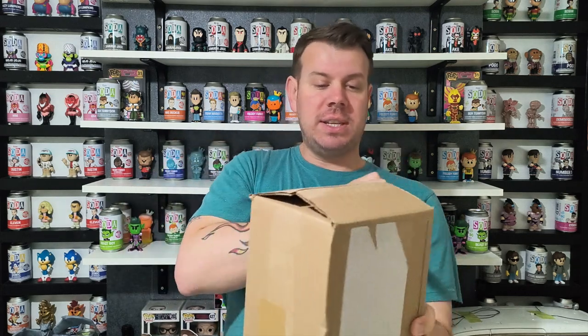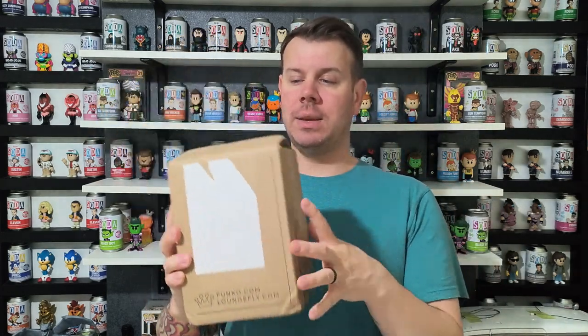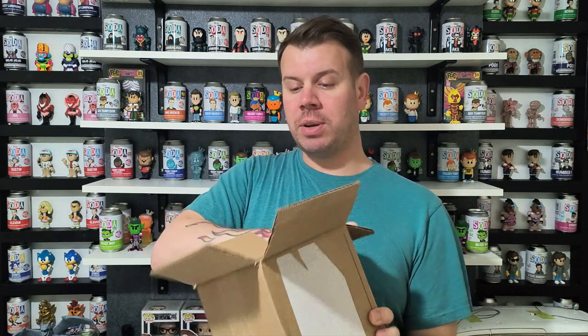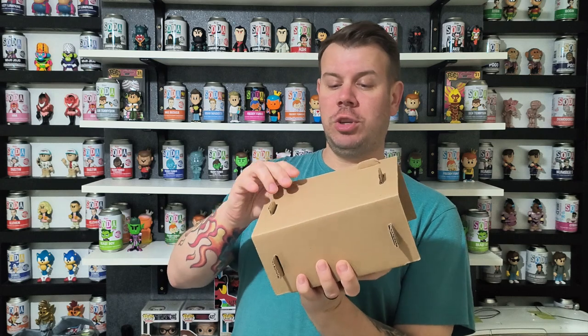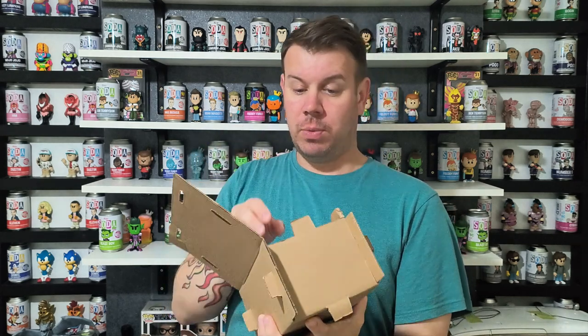Let's have a look at this. Box condition, as I said, pretty decent apart from the little damage which is just here. Usually they do double box them — they are a sucker for not giving us any bubble wrap, but that is just Funko.